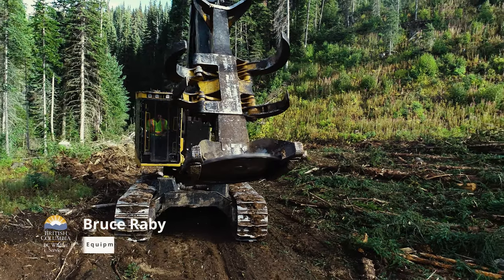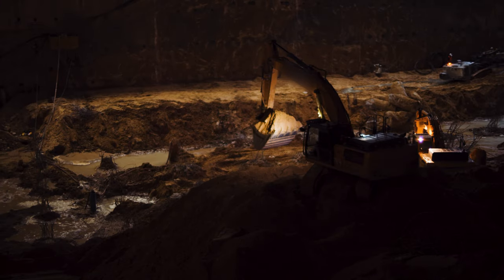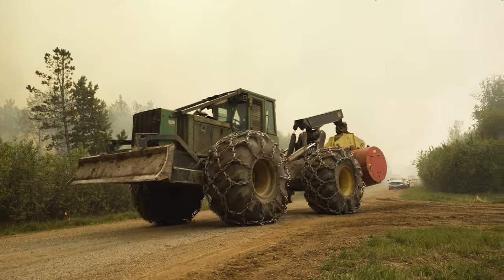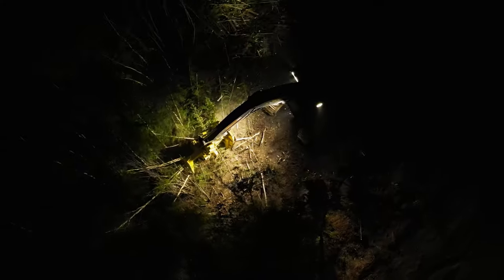I'm Bruce Raby. I'm an equipment branch director on an IMT for the BC Wildfire Service. Heavy equipment is essentially used in the logging, mining, and farming industries. When we do firefighting, we recruit it and bring it in. It's a pretty integral piece in the fire world.